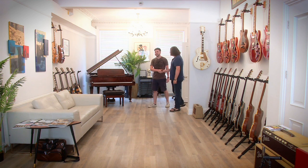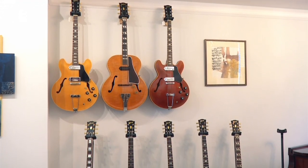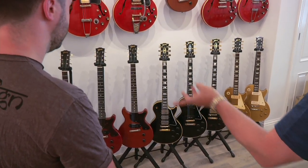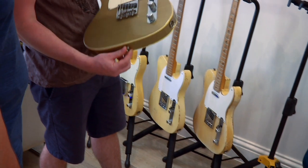All right, Mike, how are you doing? Nice to meet you. Hi Gareth, good to see you, thanks very much for coming over. Welcome to ATB Guitars — what a pleasure.